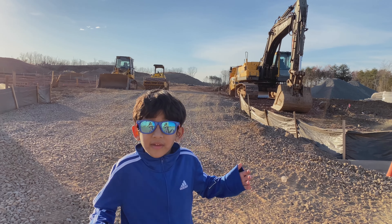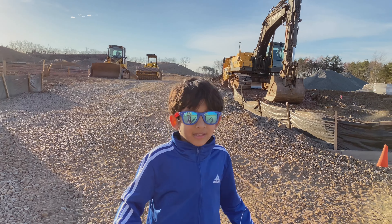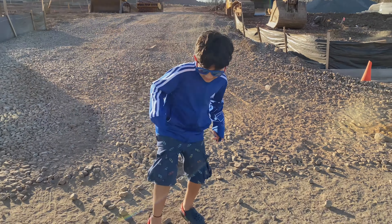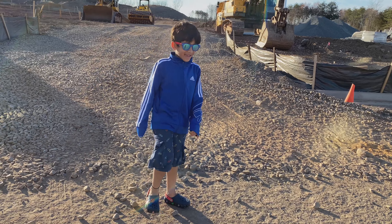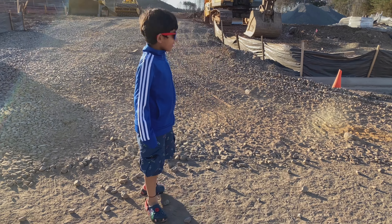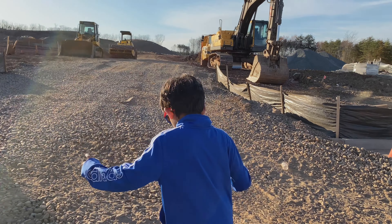There are a lot of construction things here. Let's go. Let's make some funny things. That is really funny. This place is really fun.